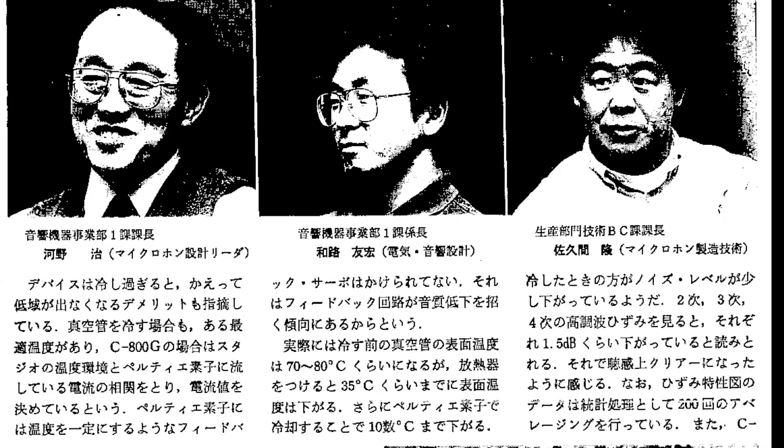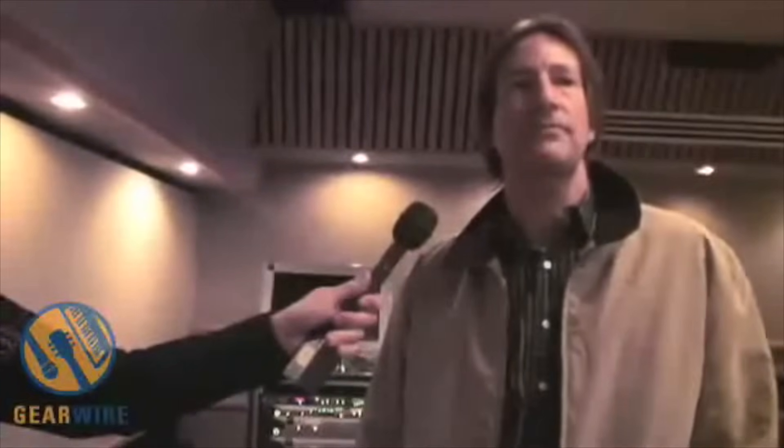The Sony C800G was released in 1992. With the C800G, Sony wanted to make the ultimate microphone. Not only did they have a team of genius Japanese scientists working behind the scenes to develop this mic, they also conscripted recording legends George Massenberg and Alan Sides to help with the production of the mic.